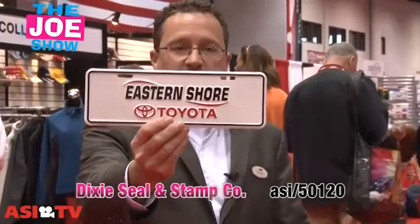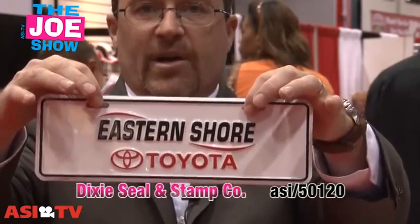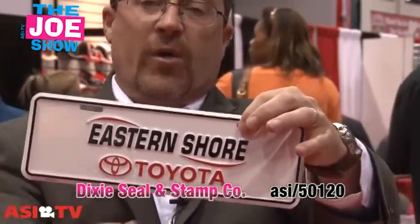We're going to start with this first set. This is a license plate — a smaller version. Your clients can tell the people they give it to that they can attach it to the bottom of their plate. As long as it doesn't come into contact with any type of registration sticker, this is good to go.